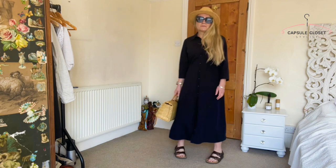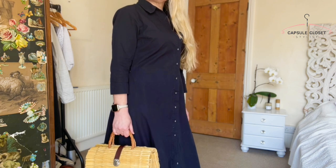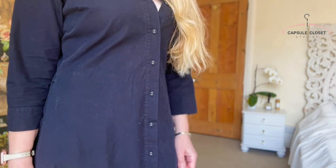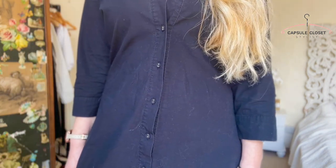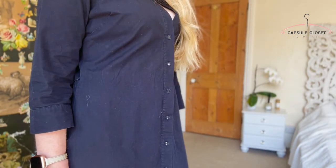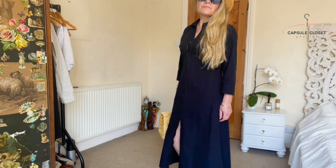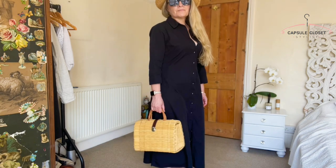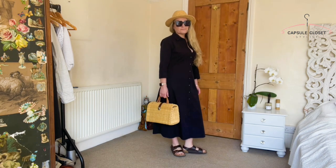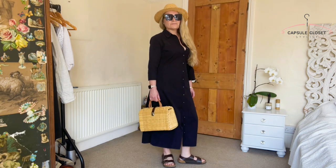Last but not least, I'm wearing the shirt dress pretty much as it was intended. A little tip: I've tied the belt at the back, which makes the front of the dress look really flat but still cinches it in around the waist. Alternatively you can tie it at the front. I've opened a few buttons at the bust — if you're conscious about your cleavage, wear a simple t-shirt or vest underneath. I've teamed it with my black Birkenstock flats. There are so many ways to wear this classic piece — the perfect item for a capsule wardrobe.